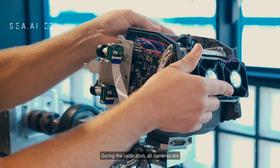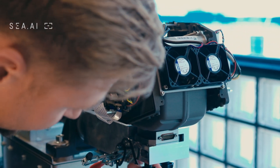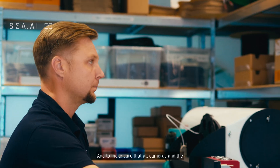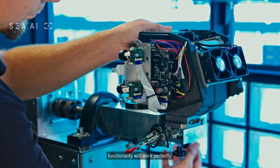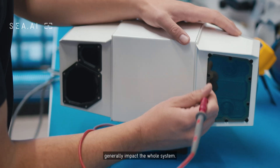During the calibration, all cameras are linked together into one big picture. The IMU is also calibrated to make sure that all cameras and the full functionality will work perfectly.